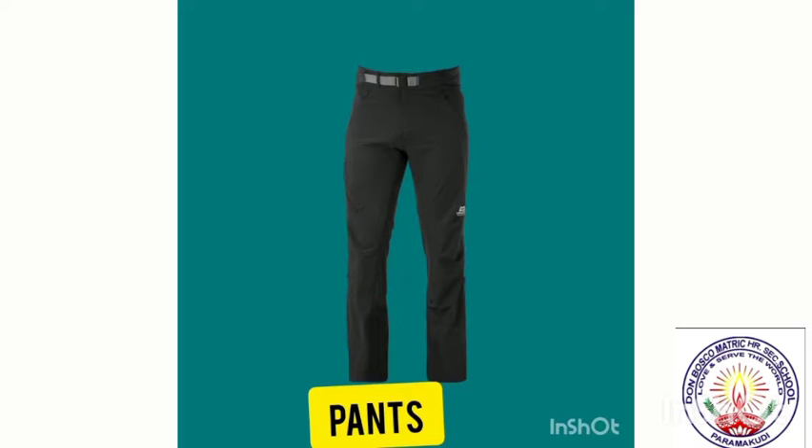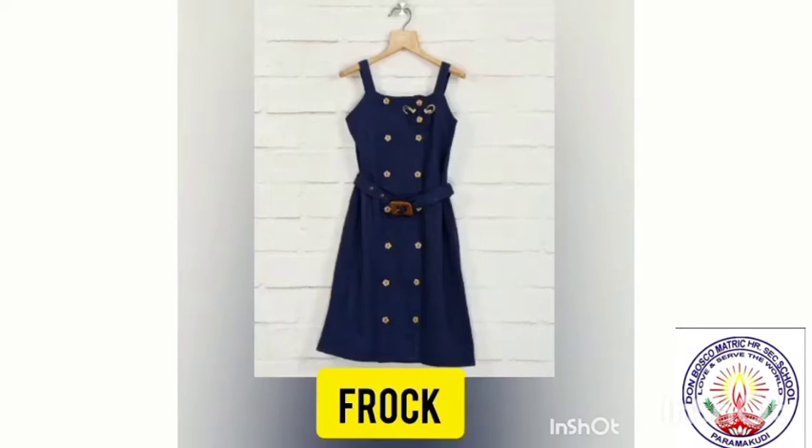Pants. Pants used for casual wear. Frock. This is frock.